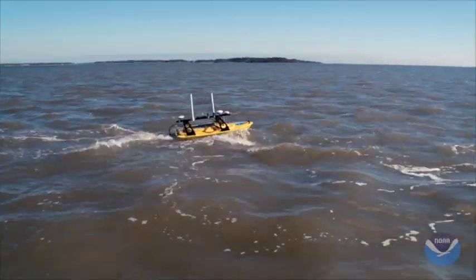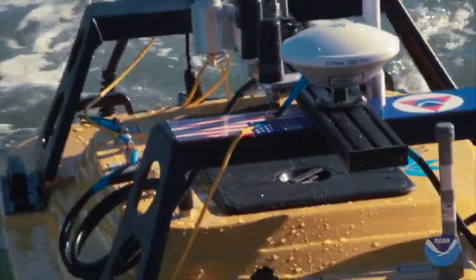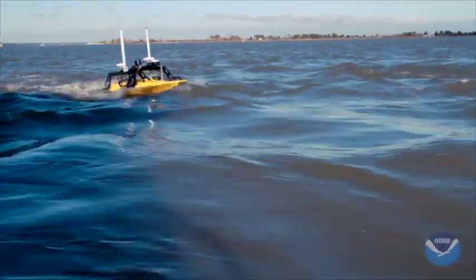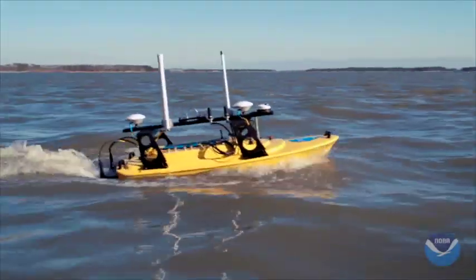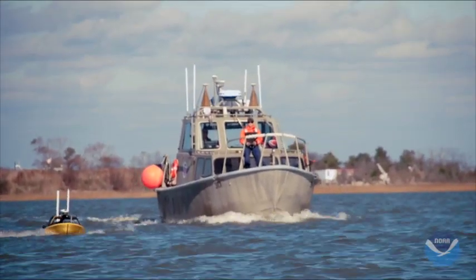They locate themselves by GPS, they have an echo sounder on board just like the big ships do. They have a computer on board to log all that information, to record it all, and they communicate using 4G technology to communicate that information ashore to the operator and to receive new mission tasking from us.